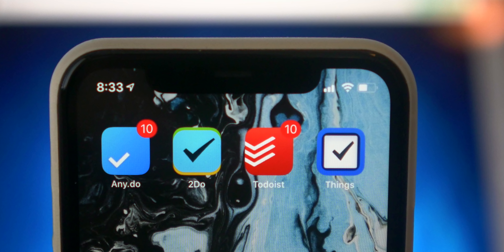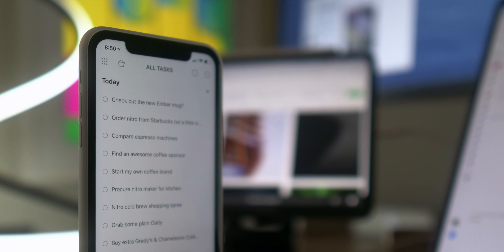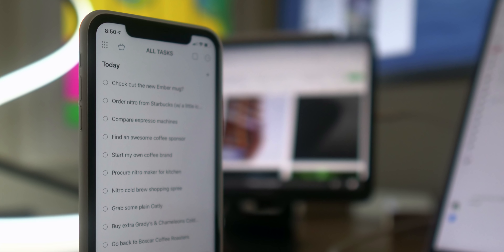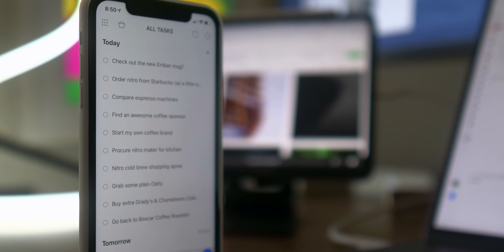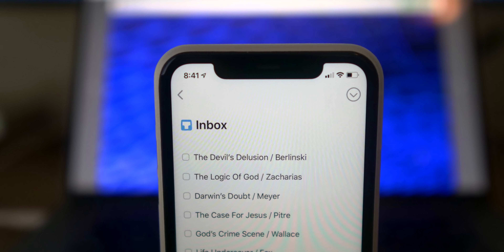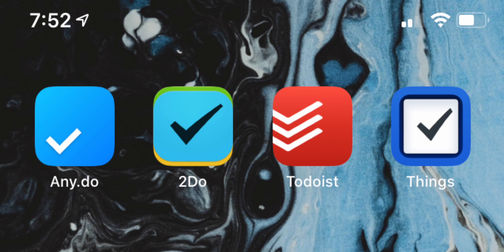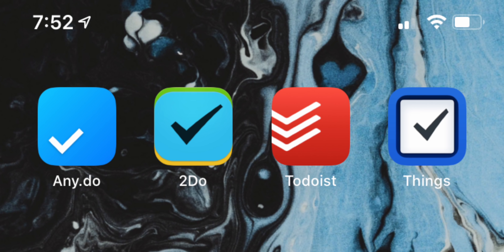Alright, let me pick a winner. To Do List is out — I don't like the subscription. To Do is out — I don't like the design. Any.do I really do like, but I don't need the grocery list taking up a dedicated button or the calendar view. The winner for me is Things — the design is unbeatable, I love the functionality, it's my favorite out of this group. Ranking the icons: Any.do for its simplicity, then Things, then To Do, then To Do List — something about that red-orange color I just don't like.